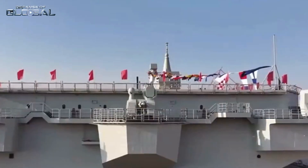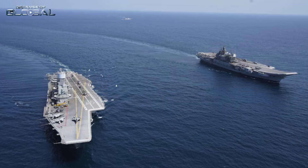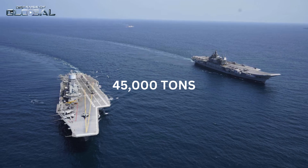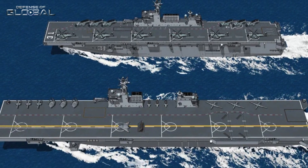The Type 076 stands out with its massive 50,000-ton displacement, putting it in the same league as aircraft carriers. For comparison, India's INS Vikrant, a dedicated aircraft carrier, displaces around 45,000 tons. The Type 076's size alone suggests it's built for more than typical amphibious operations.